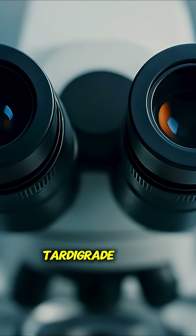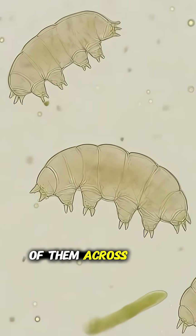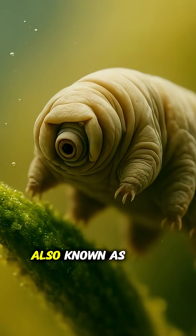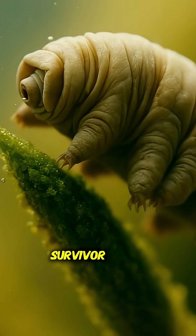Meet the tardigrade, a creature so small you could fit 2,000 of them across a single coin. Also known as the water bear, it's nature's ultimate survivor.